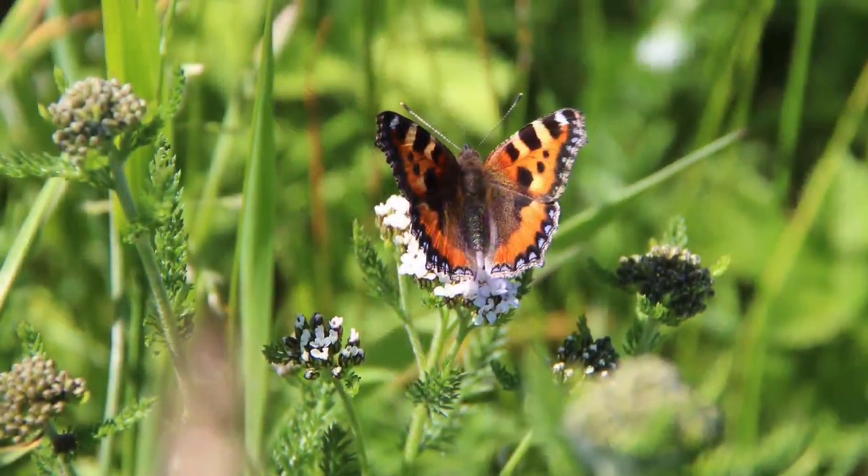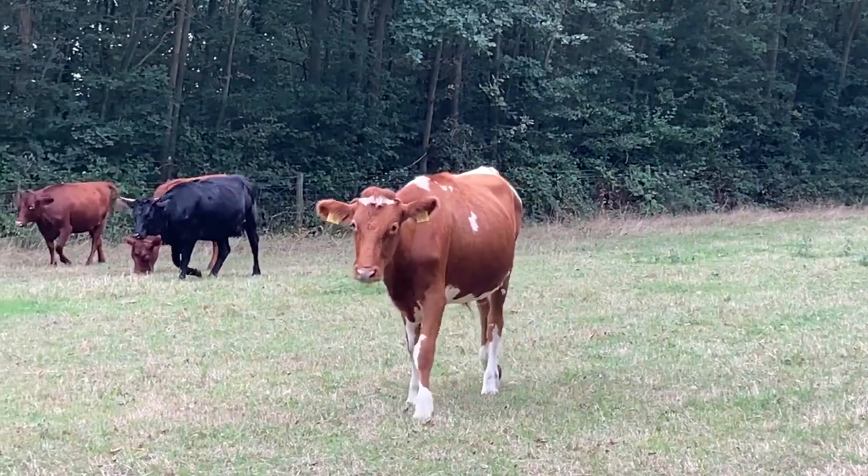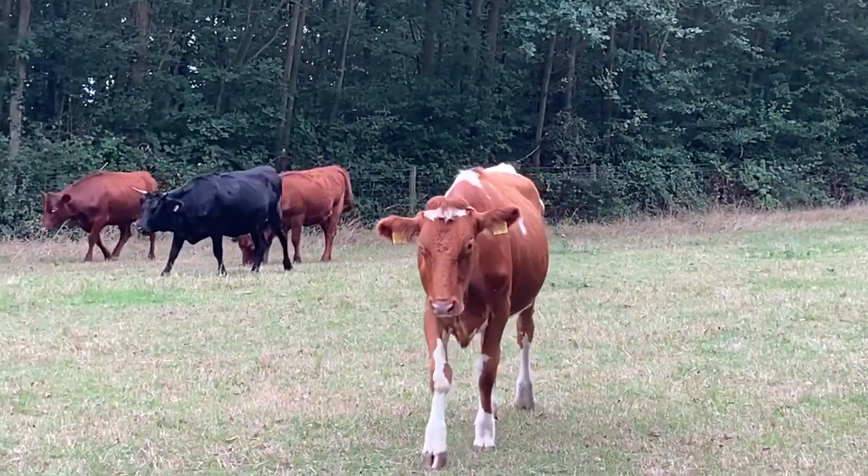The meadows provide a haven for butterflies and in summer it is common to see cattle and sheep grazing.